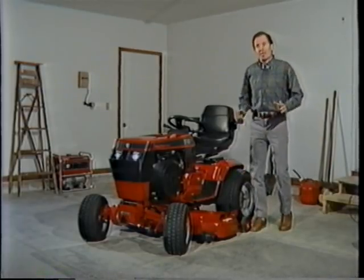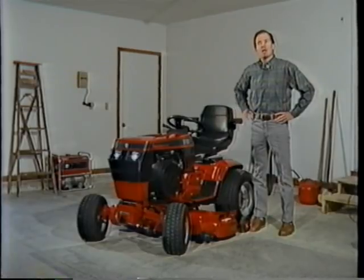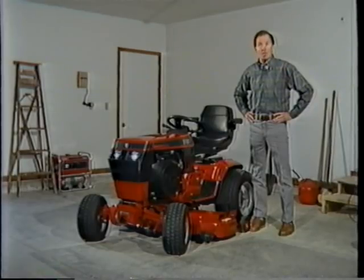My 500 Series tractor is a prime example of what I mean. It has all the extras I want, plus the power, performance, and comfort of what I expect in a top-of-the-line garden tractor. Here's what I mean.